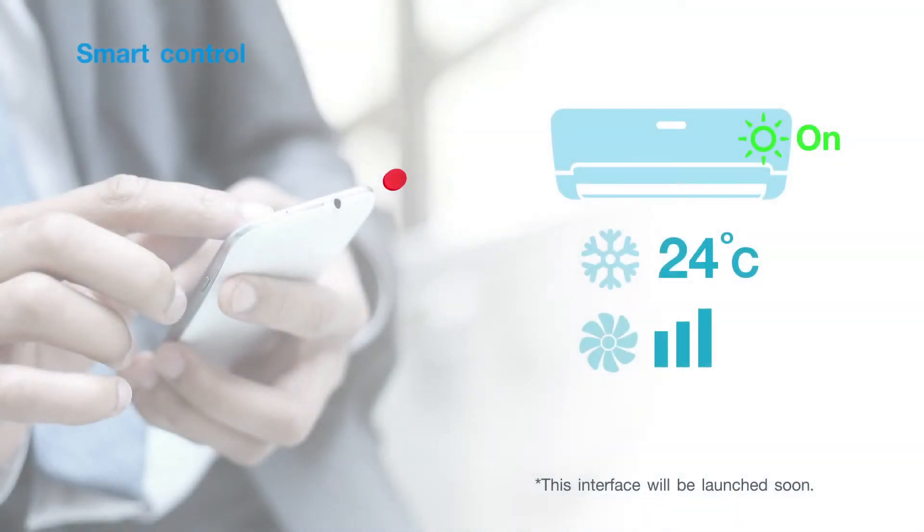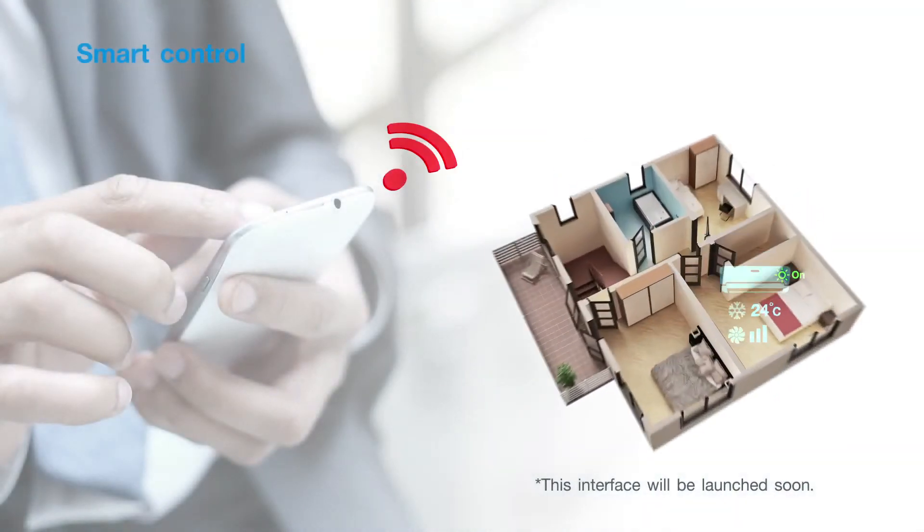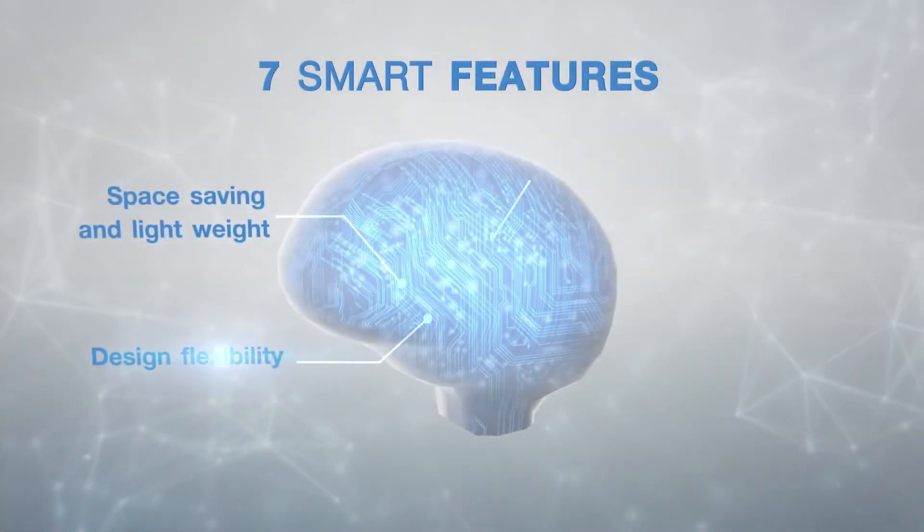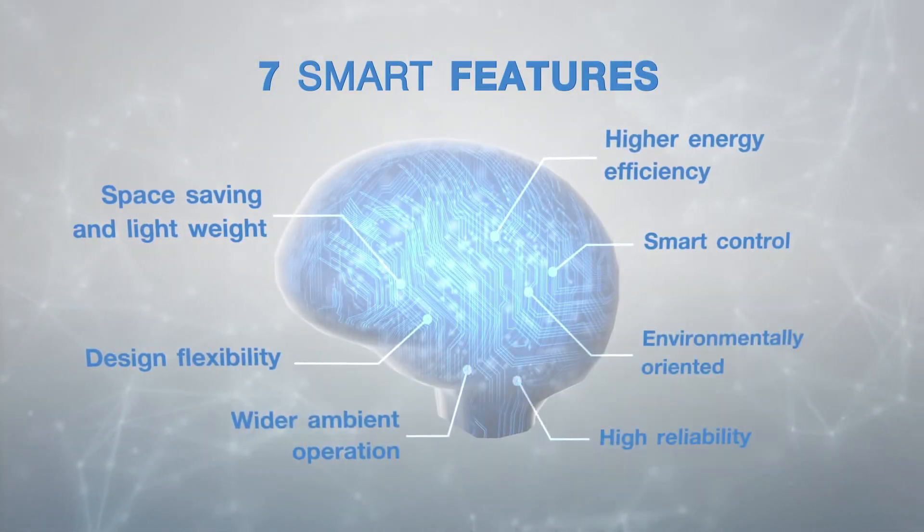Smart control — enjoy a life of ease with smart device control interface, a smart application that empowers simple function control of the indoor unit via smart devices, inside, outside, or wherever you are.